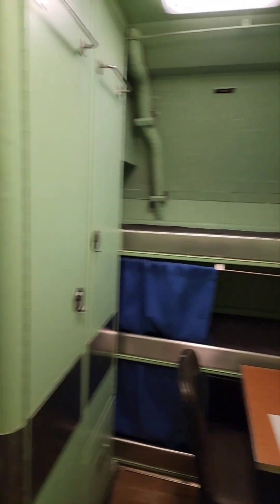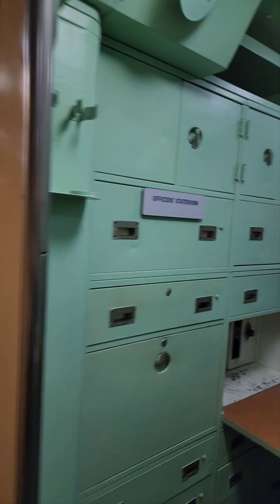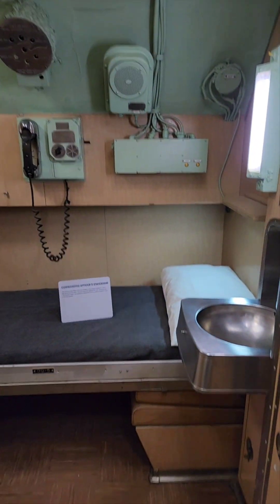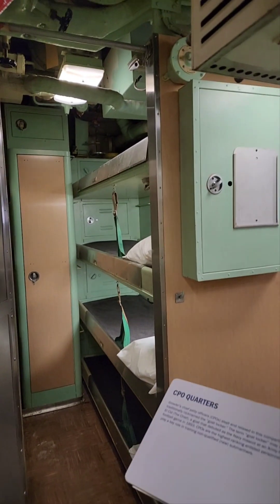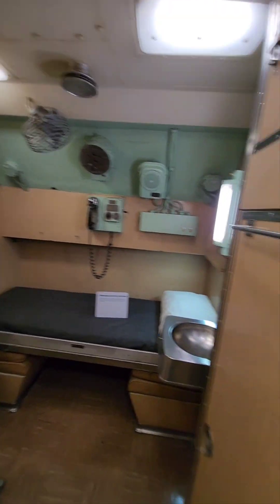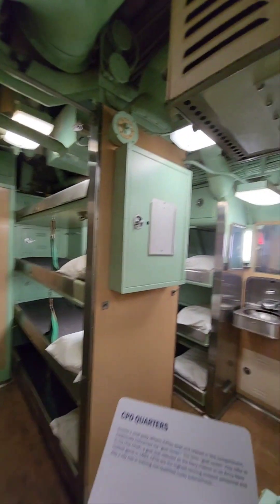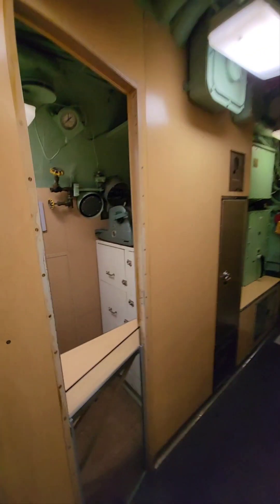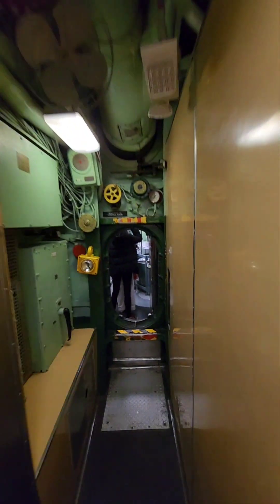More bunk beds. This is really so tiny — it's just crazy. More bunk beds. This is super, super tiny.